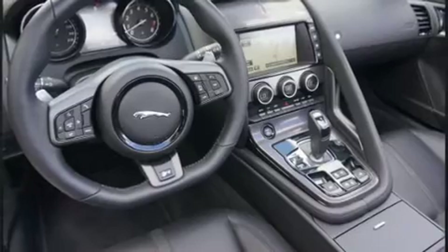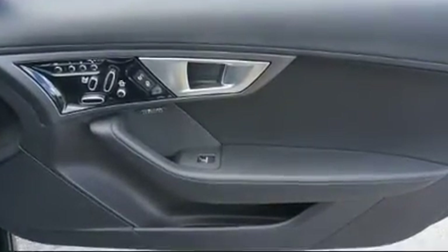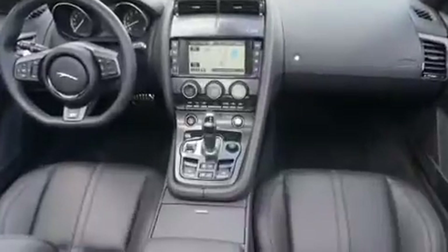Everything is where it ought to be, from the dashboard controls to the door locks and window controls. Premium sound drives 12 speakers, providing you and your passengers a sensational audio experience.